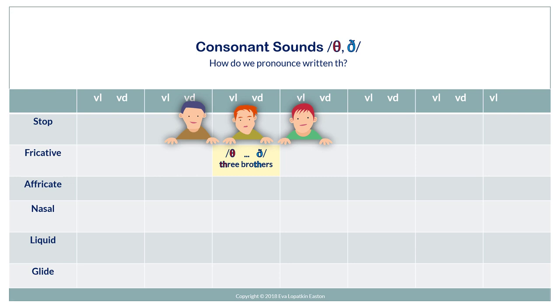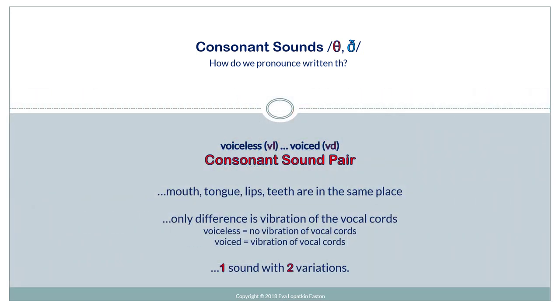In this video, we're going to practice consonant sounds th, th. How do we pronounce written th? Th and th are a voiceless-voiced consonant sound pair.